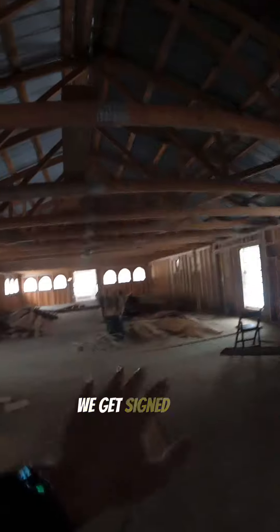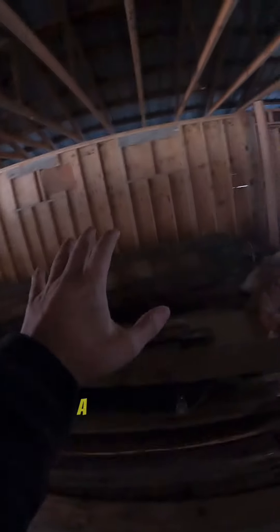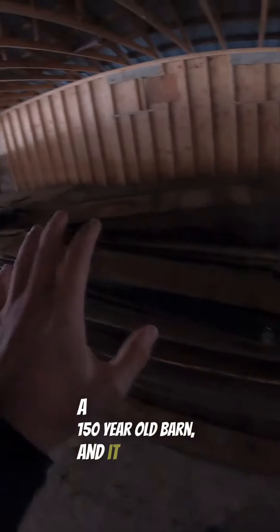I know it doesn't look like much obviously, but really all this is easy. What we're doing is getting the electrical guys in — they run the electric, we get signed off by codes, and then we start putting up our siding. All this wood was taken off from a 150-year-old barn.